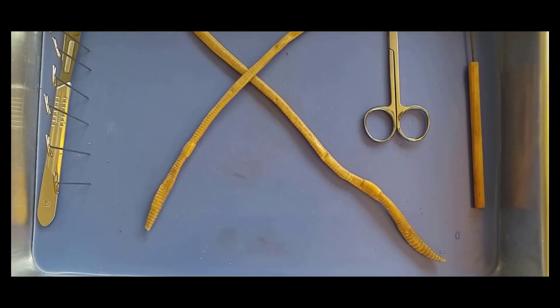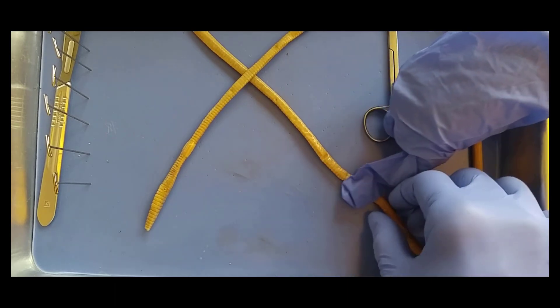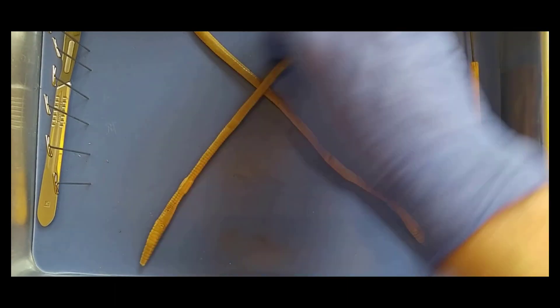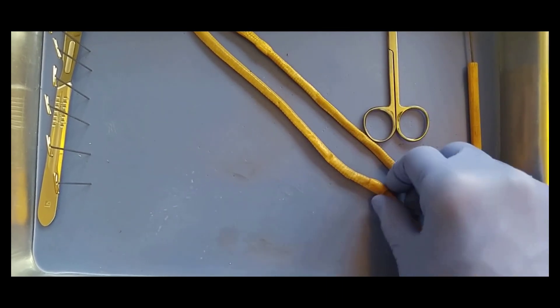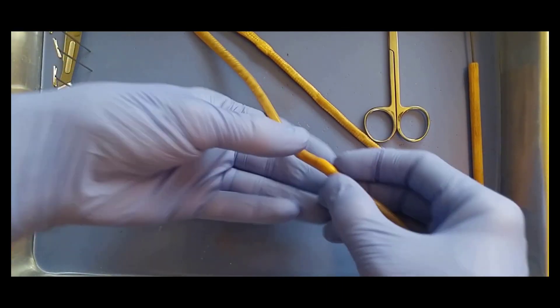Good afternoon. We will be dissecting a soil worm today, Phylum Annelida. What we have here are two giant nightcrawlers — called nightcrawlers because they often come out at night — and they are pretty large worms.